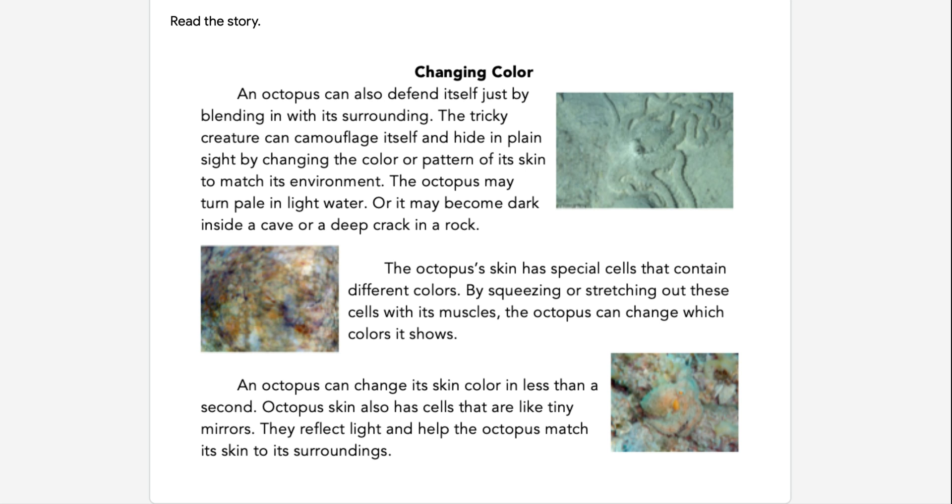Kipsters, this story is titled Changing Color. Remember, before reading, take a look at the pictures on the page and the heading to make a prediction about what this might be about. Changing Color.